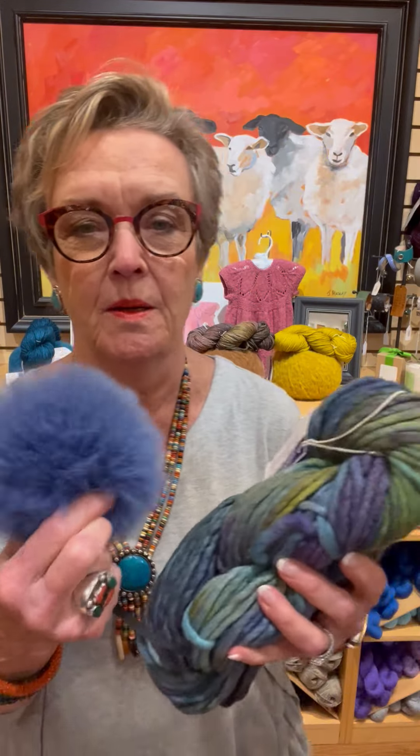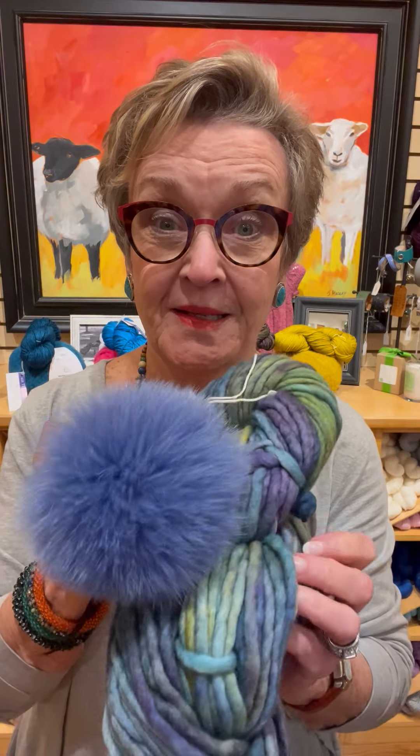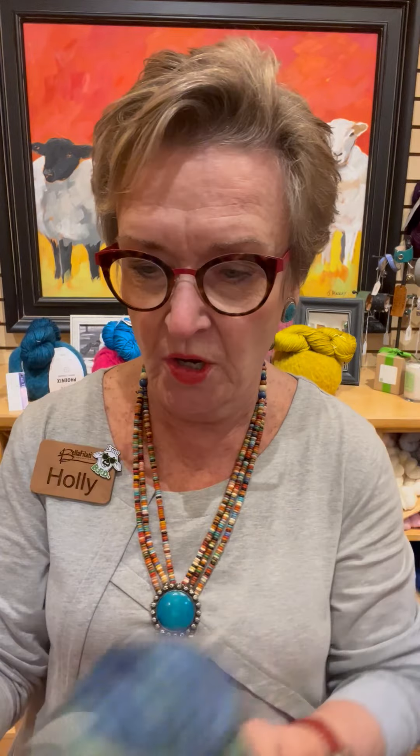Then we have what looks like Indecita, and this pom-pom is called Blue Jay. What? That is amazing. Blue Jay. Love Blue Jay.